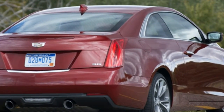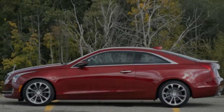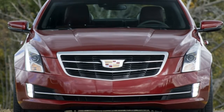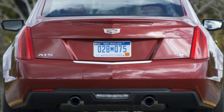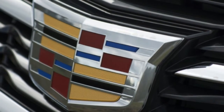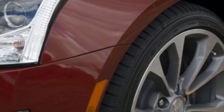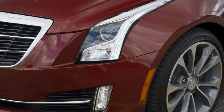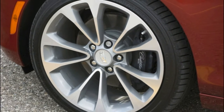Initial reaction to the ATS Coupe was not exactly positive. Vociferous Autoblog commenters found it bland and boring upon debut, with many missing the avant-garde looks of the CTS Coupe. The new ATS two-door is considerably more conservative than the CTS, but that's due to customer feedback — Cadillac says customers asked for less visual mass and aggression this time around. We'll have to wait and see how shoppers respond, but it's worth noting that the wedgy CTS Coupe never set sales charts alight.